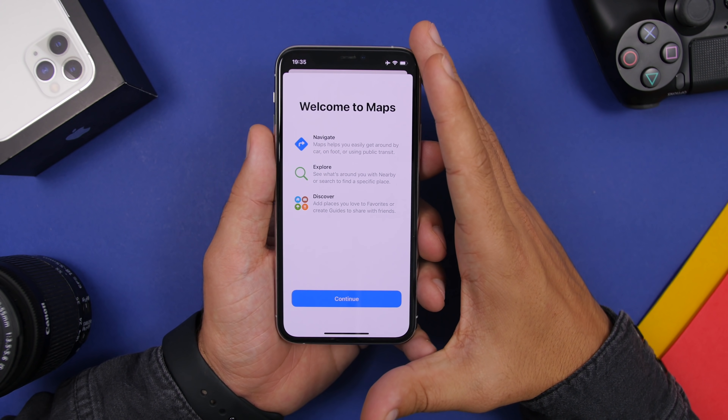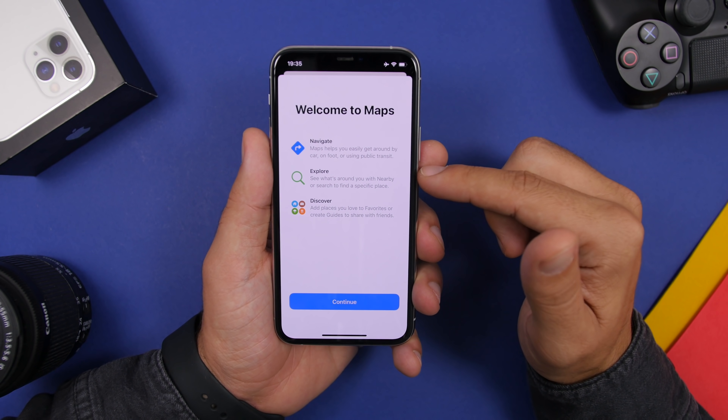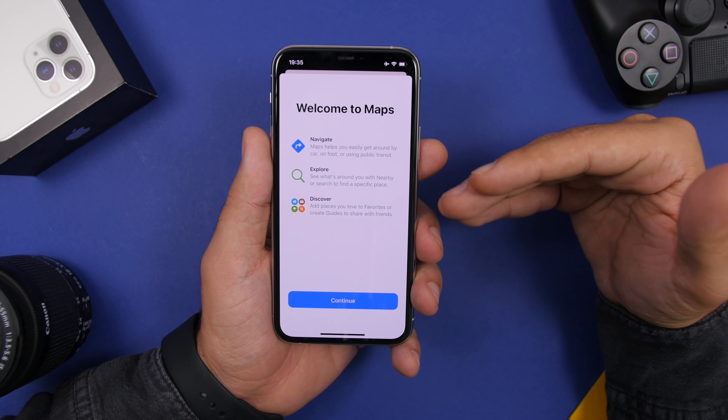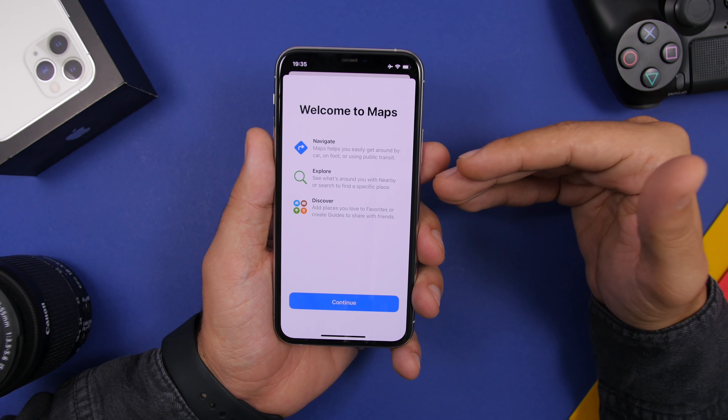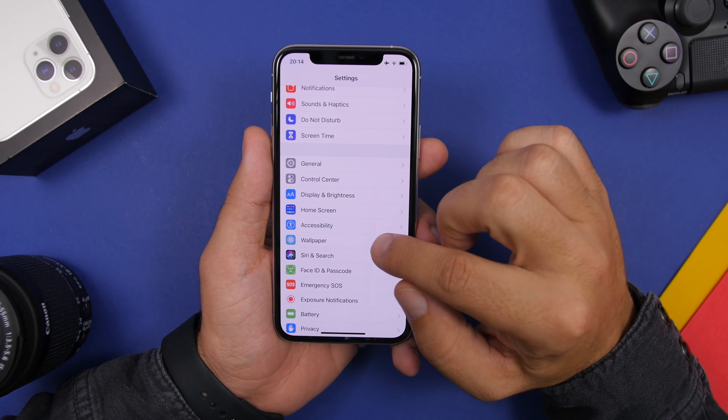There will also be a new splash screen for the Maps app. Once you install beta 6 and open Maps, you'll see options like Navigate, Explore, and Discover — showing different information about the new features Apple has added to the Maps app in iOS 14.